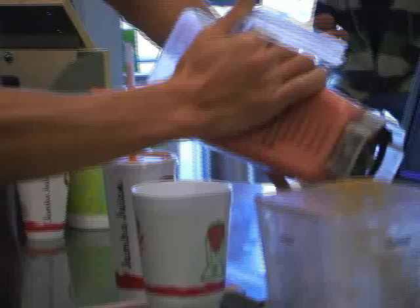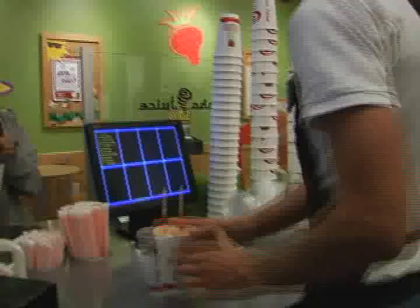Over here is the pour station, and they are in charge of making sure the smoothie is well blended, then pour it and hand it out to the customer.